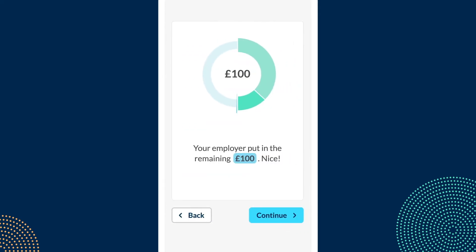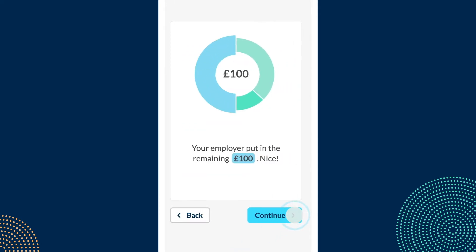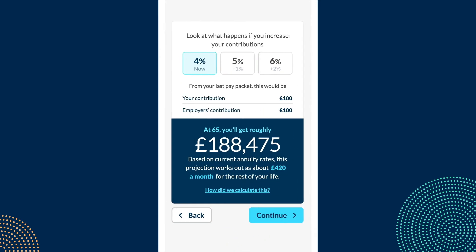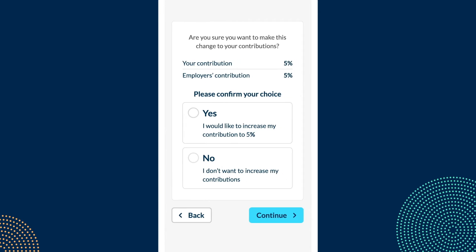For example, in this task we ask them to look at how much money they're putting in each month and the income it will give them when they retire. If it looks too low, they can start putting more in. It's simple really — they're guided through the steps and they don't need any prior knowledge.